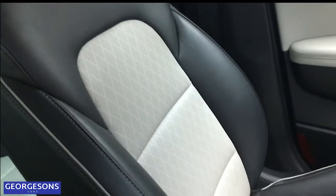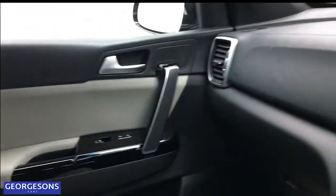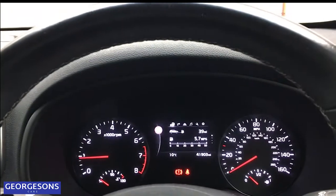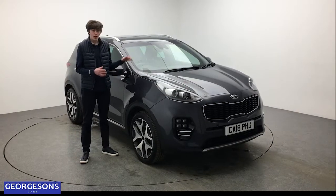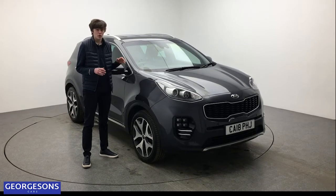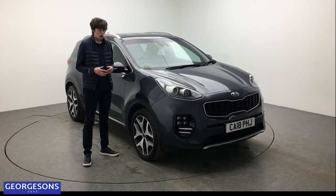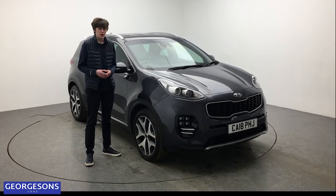Overall a really luxurious interior — a close-up of the two-tone leather seats shows they're in immaculate condition. A nice light and bright interior with all the technology you could ask for, on just 41,000 miles. There we go — a quick look around this very luxurious Kia Sportage, packed full of technology and luxury features, comes with 12 months free AA breakdown cover. For more information contact us by phone or visit georgesonscars.co.uk.